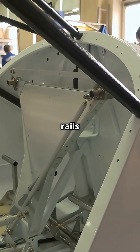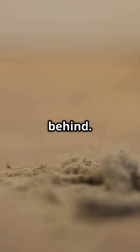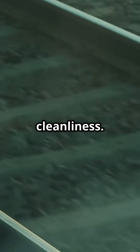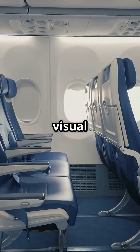Boeing's exposed rails are easy for maintenance, but they also expose everything passengers leave behind. Airbus trades that accessibility for aesthetics and cleanliness. Same seats, same passengers, totally different visual outcome.